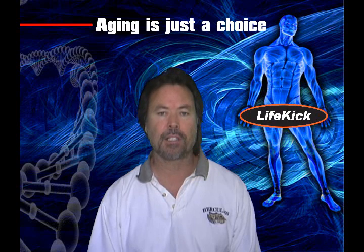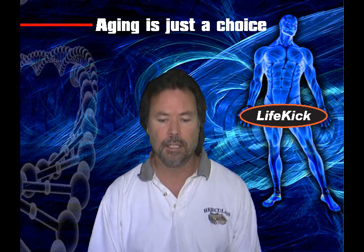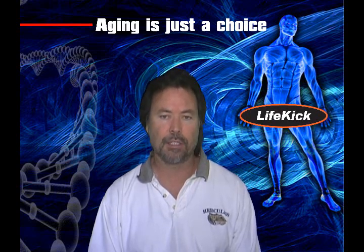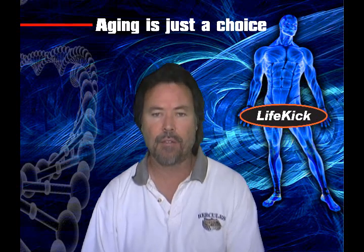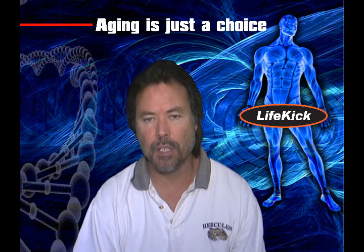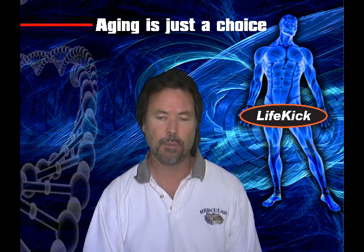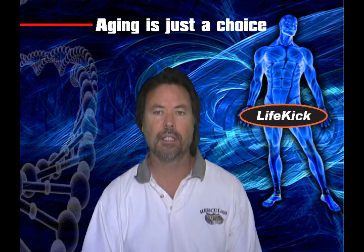First of all, dihydrotestosterone is an anabolic hormone that's created from testosterone. Testosterone is the precursor. It's converted into dihydrotestosterone by the enzyme 5-alpha reductase. 5-alpha reductase is created in certain parts of the body like in your hair follicles, your prostate, and in your adrenal glands.